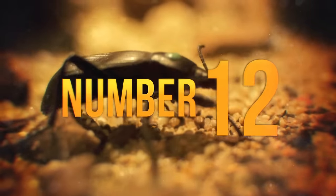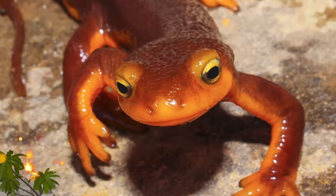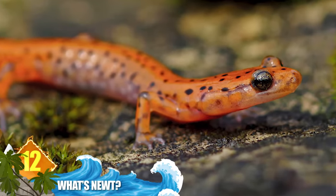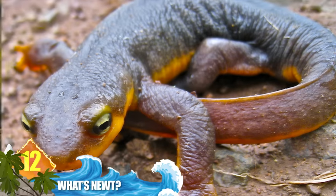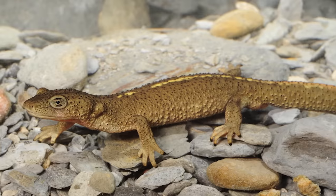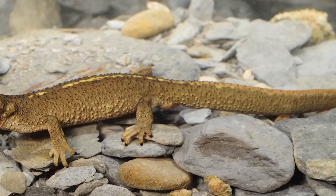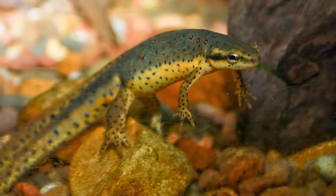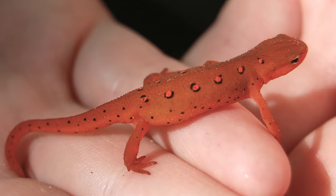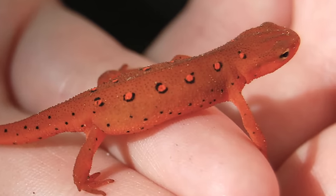Number 12: What's newt? You could say that a newt is a salamander, but a salamander isn't always a newt. Salamander refers to an entire group of amphibians that have tails as adults — that includes newts, which are semi-aquatic creatures that occupy a salamander subfamily. Newts tend to have skin that is not as smooth and appear more lizard-like as adults. More than 100 species of newts are recognised, found from North America to Asia.